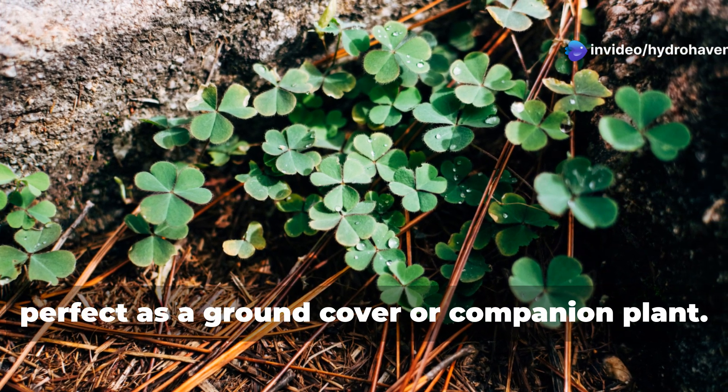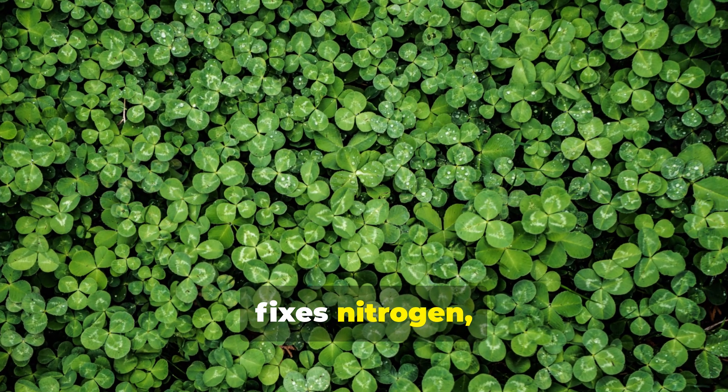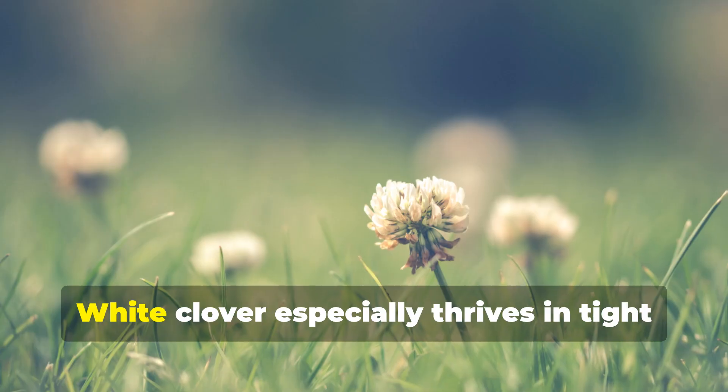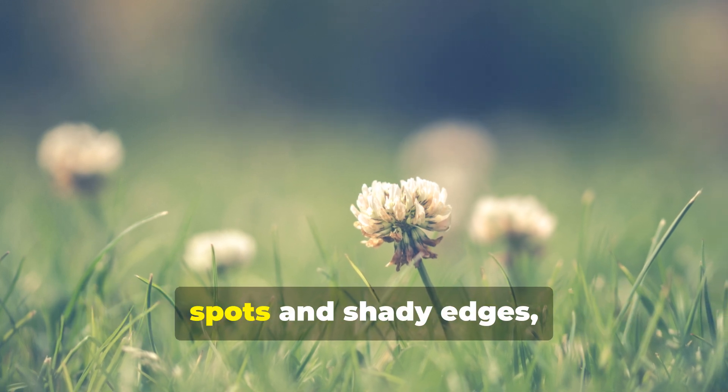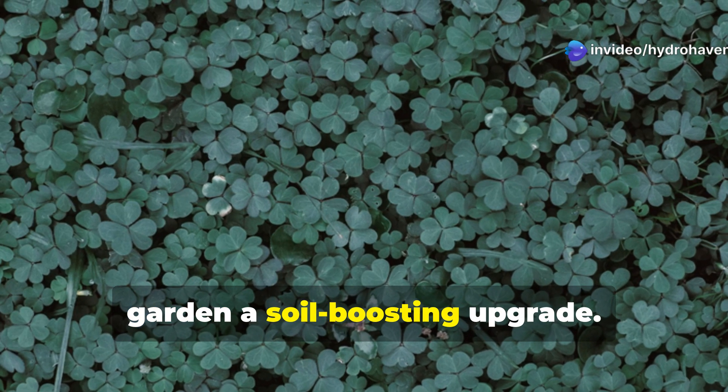Clover's low-growing nature makes it perfect as a ground cover or companion plant. It prevents erosion, fixes nitrogen, and crowds out weeds. White clover especially thrives in tight spots and shady edges, giving even the least used parts of your garden a soil-boosting upgrade.